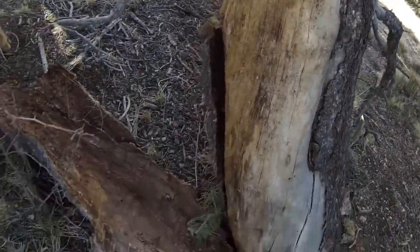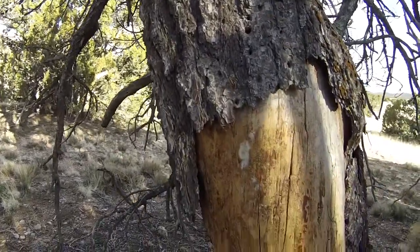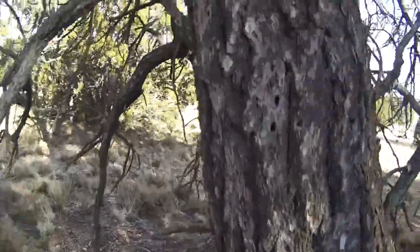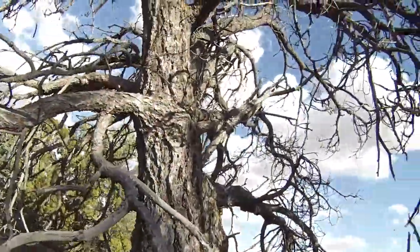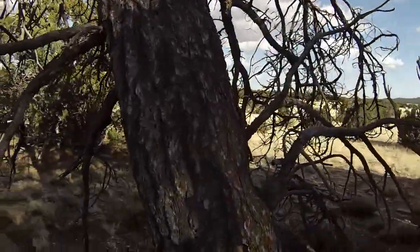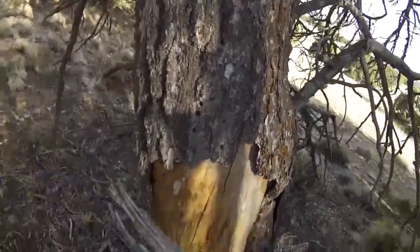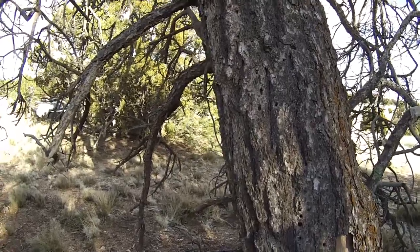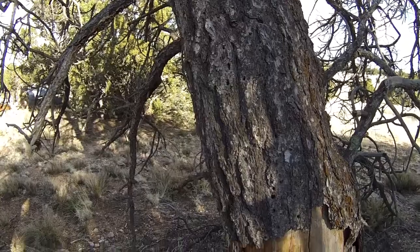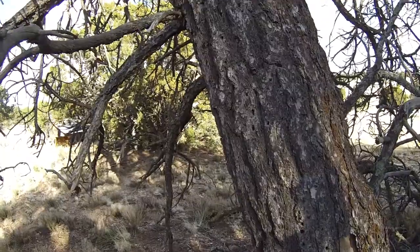They bore into the bark and then start boring into the wood. The tree's defense is to squirt them out with sap, but they're looking for other nutrients, not the sap itself. The problem is we've been in such a drought here for the last 15 years or so that there's not enough water to produce enough sap to squeeze them out, and so by losing all the sap, the trees die.